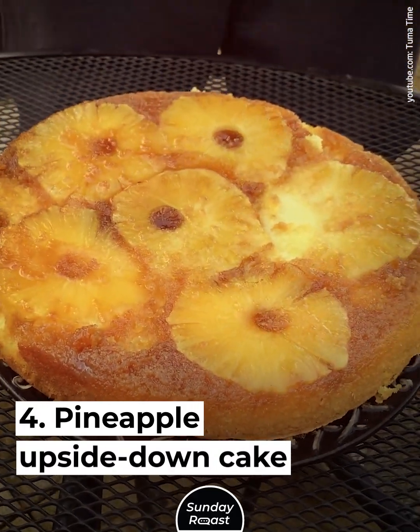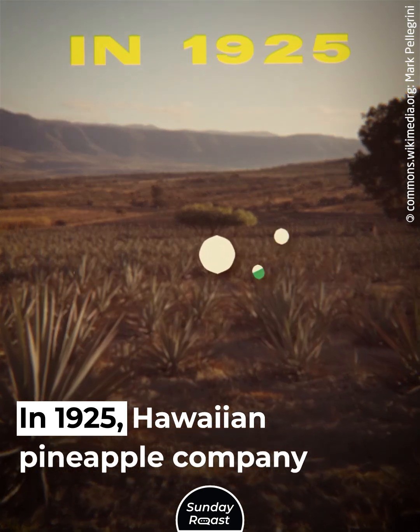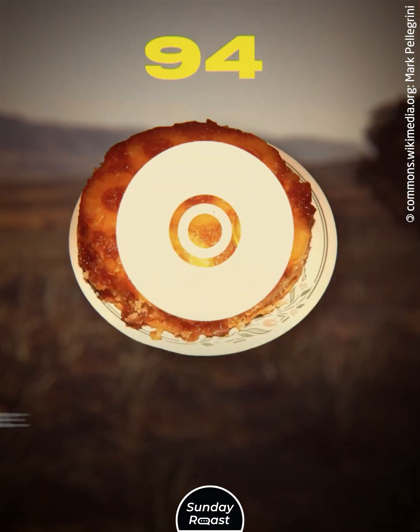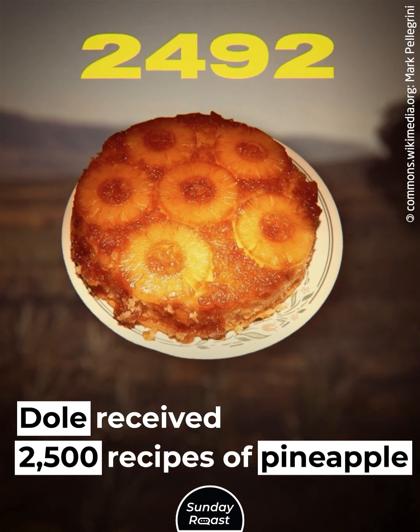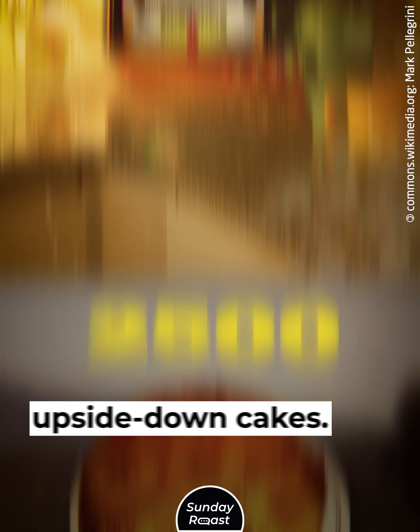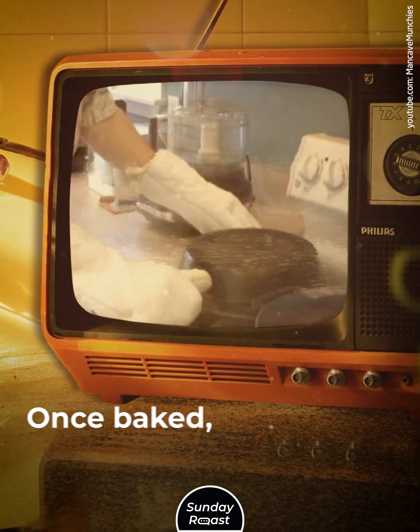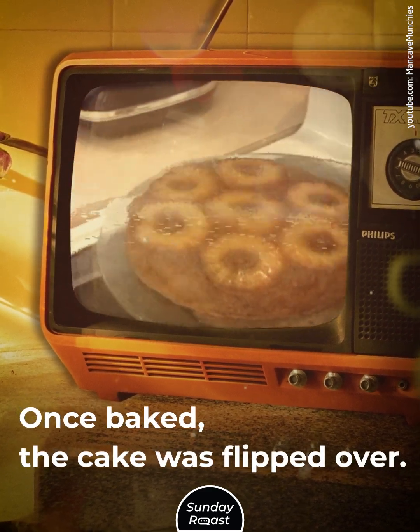Pineapple Upside-Down Cake: In 1925, the Hawaiian pineapple company Dole held a recipe contest. Dole received 2,500 recipes for pineapple upside-down cakes. Pineapple topping was placed at the bottom of the pan, and once baked, the cake was flipped over.